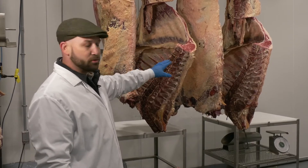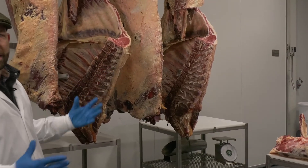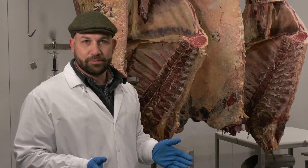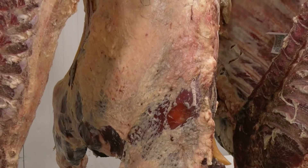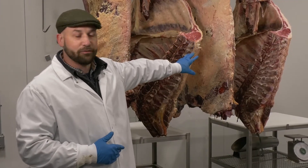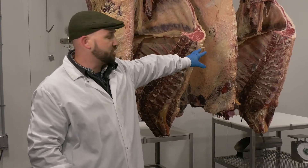Interestingly enough, we have two slightly different weights represented between these carcasses. The heifer carcass is about 650 pounds; the steer carcass is about 820 when we combine the two half-weights together. Some important industry terminology: when these animals come in, we take a live weight. The live weight for both was in excess of 1,300 pounds — the heifer weighed 1,303 pounds live, the steer was 1,391 live. So slight differences in live weight, but a much broader difference in carcass weight.